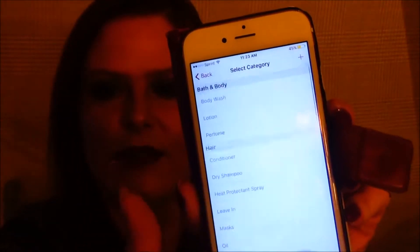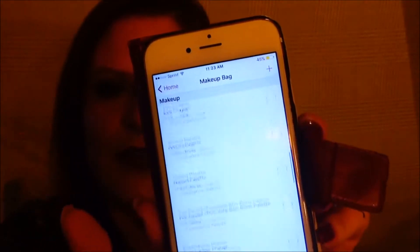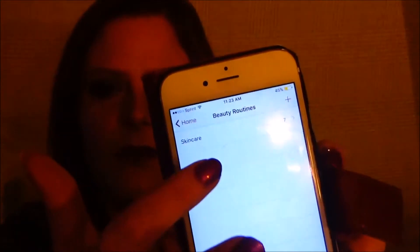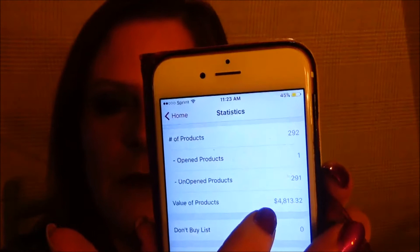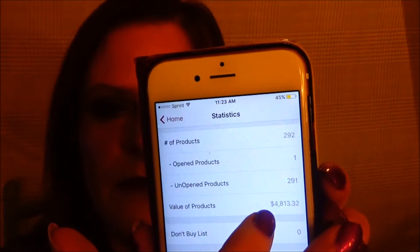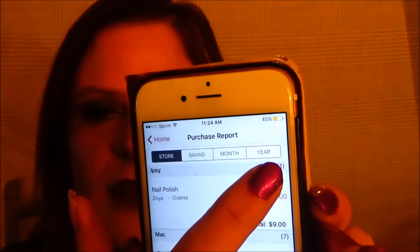Categories — it's pretty much whatever you want it to be. You only have to add the categories once. Makeup bag is all the items that you're using right now. Beauty routine, which I have for skin care. 292 products, and that is the total of what it's worth. You can go to store, brand, month, and year.